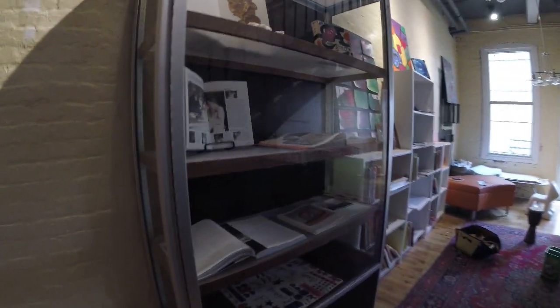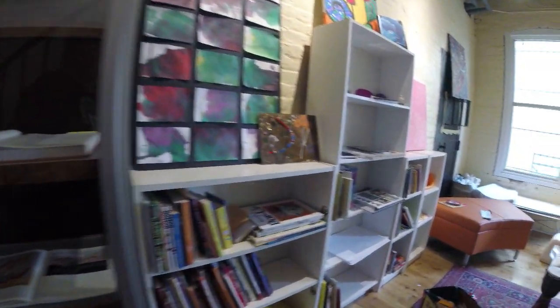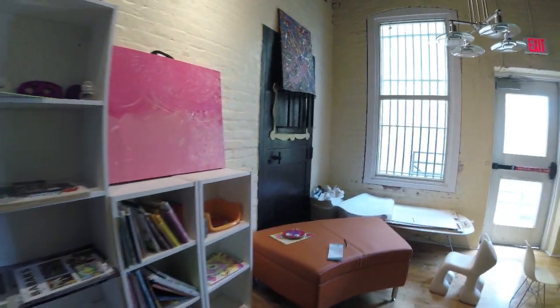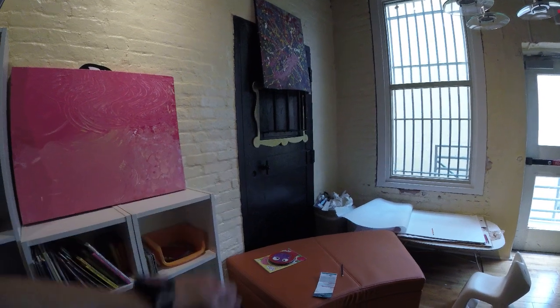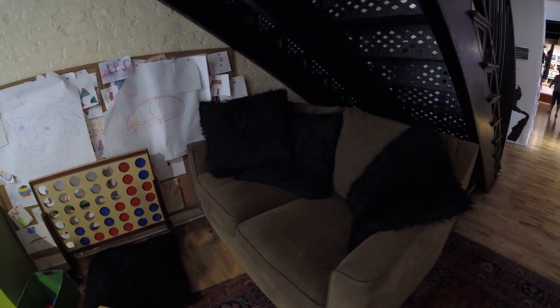This is some more downstairs here. Some books and things like that. Maybe a children's play area — that's what it looks like. Look at that — got something right out of a jail right there.